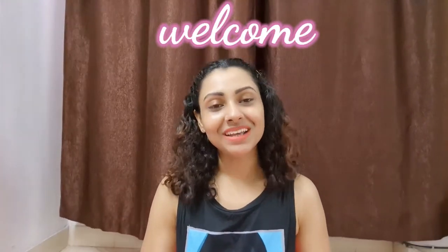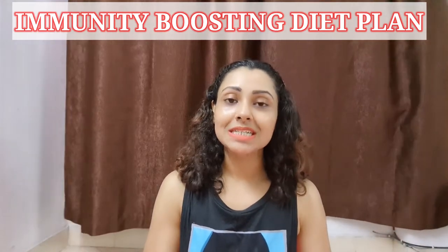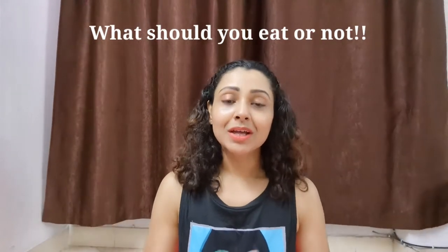Hello friends, welcome to all of you in a new video. Today I am going to talk about a very important topic which is immunity. I am especially going to focus on an immunity boosting diet plan — a meal plan about what you should eat, what you should not eat, everything. So if you want to grow your immunity and live a healthy lifestyle, please watch this video. Let's start today's video.